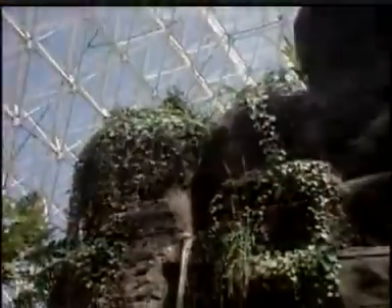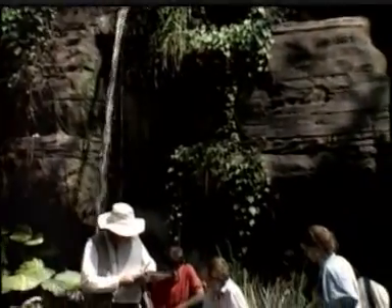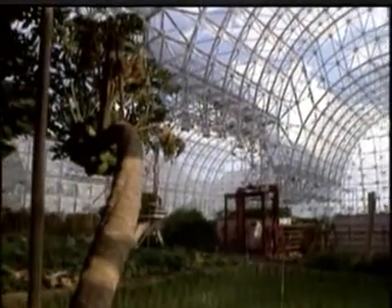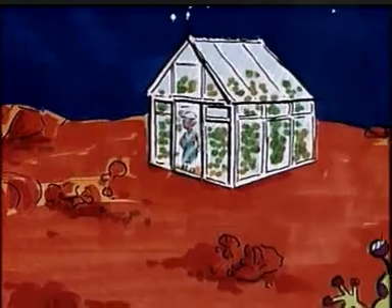The Eden Project, when it's finished, will be home to thousands of plants. But in America, they built the ultimate greenhouse that people, as well as plants, can live in. We've created the right environment for plants to thrive in greenhouses on Earth. And with the help of this greenhouse, one day it might be possible for humans to live in their own greenhouses on other planets.